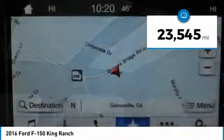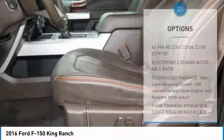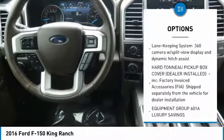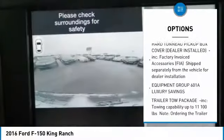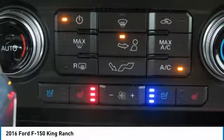Blind Spot Monitoring System, Power Deploying Running Boards, Hard Tonneau Cover, Bed Liner, plush heated and cooled leather interior, 20-inch Painted Black Alloy Wheels, 35x12.50R20LT Nitto Tires, and much much more.